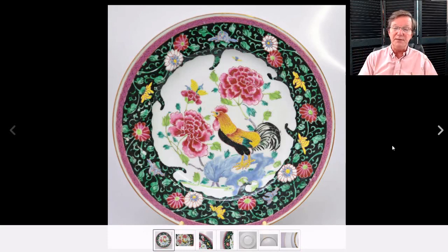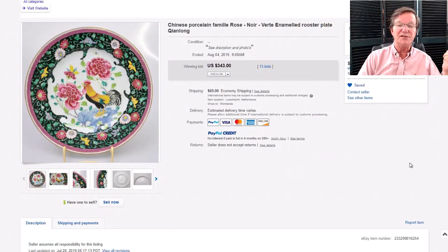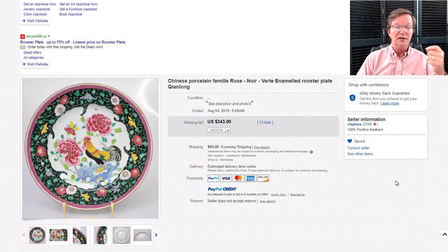Then onto this Yongzheng dish with the famille rose rim decoration and deep famille rose decoration in the middle — with a cockerel in beautiful yellow mixed with a little orange, and yellow flowers highlighting around it. A very nice dish. There's the back of it — looks just the way it should, with that nice oatmeal-y ivory foot rim. This dish was 11 and 3/8 inches in diameter and went for $343 — a good buy, almost a charger, came out of the Netherlands.